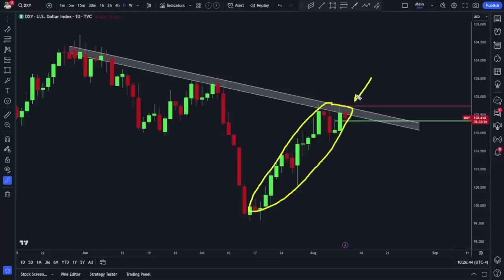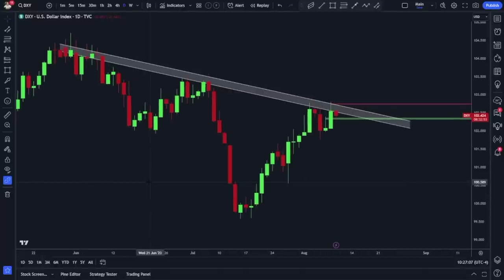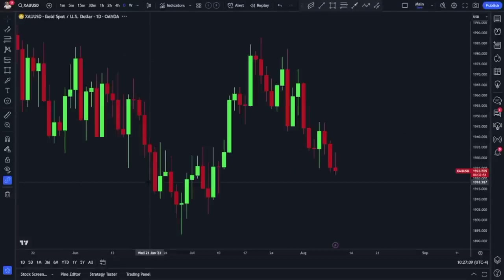However, all this bullishness on the dollar comes to a big question mark tomorrow. If CPI numbers come out cooler than expected, I will almost certainly be looking to short the dollar — whether by buying EUR/USD, buying gold, or buying GBP/USD. The dollar index hitting resistance is very intriguing as we go into CPI tomorrow.